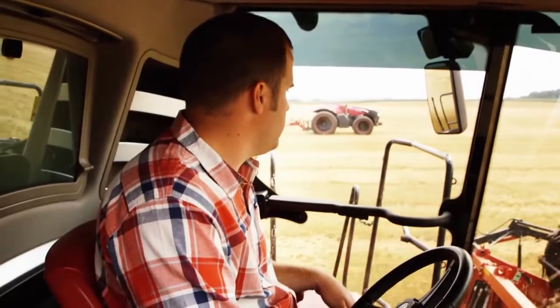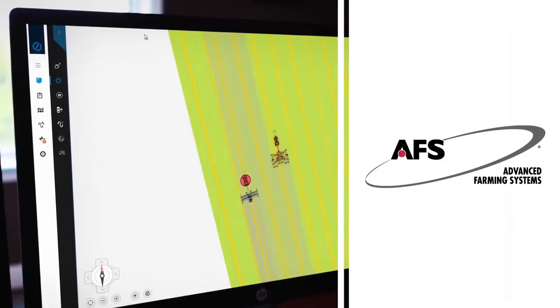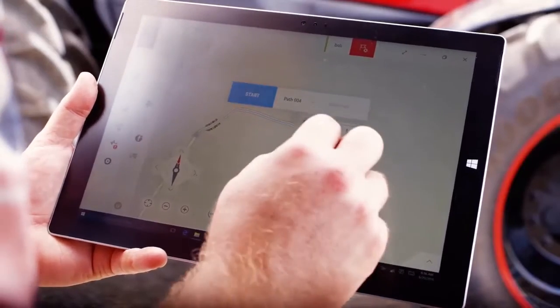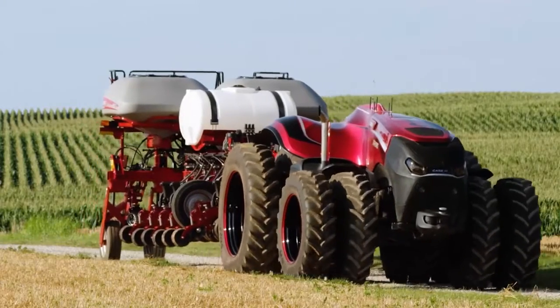This equipment could work in tandem with your current machines or as a fleet. What's more, autonomous equipment would work seamlessly with Case IH advanced farming systems to deliver more control than ever before and allow you to execute field prescriptions and collect the data you need for next season.